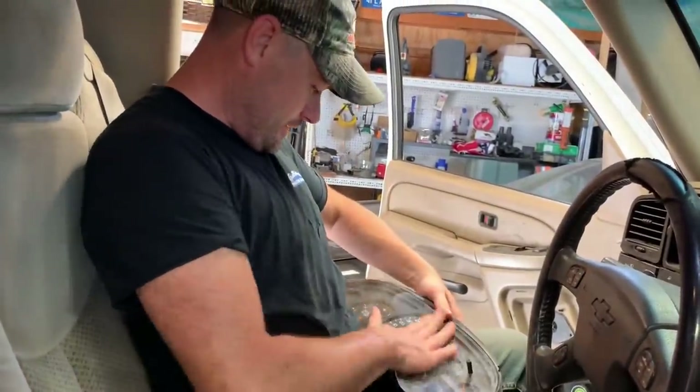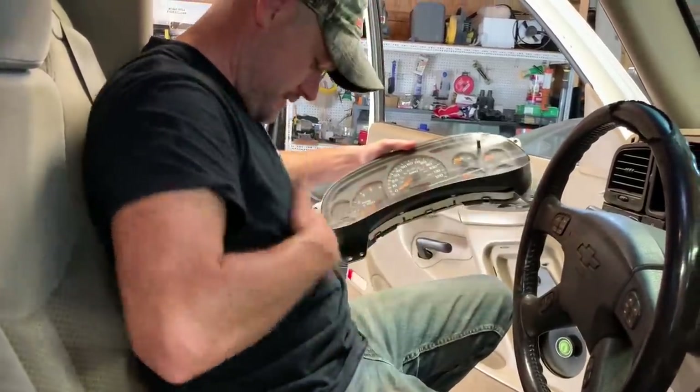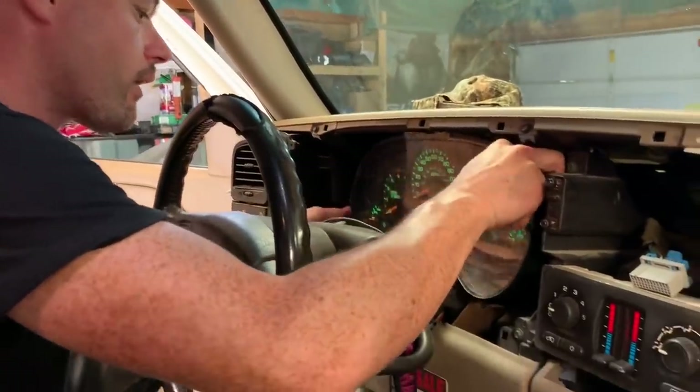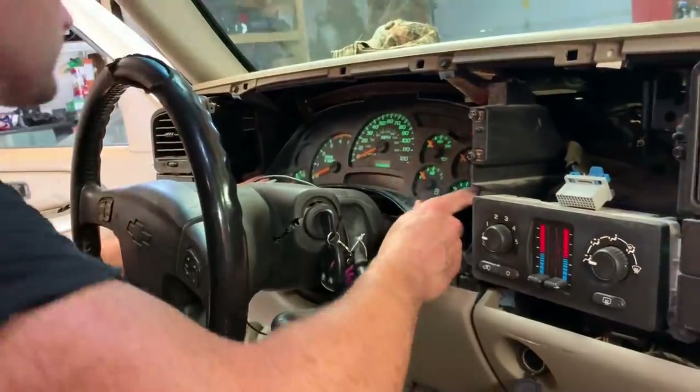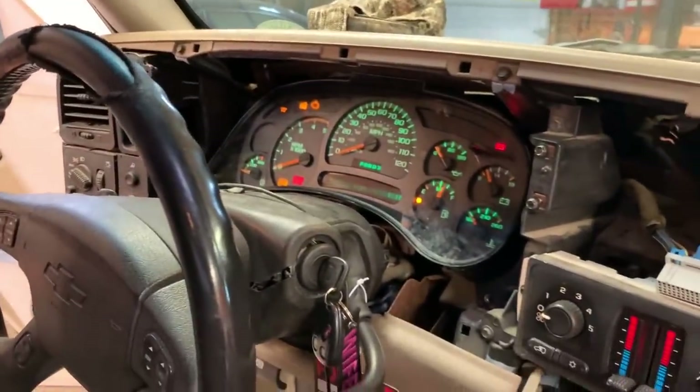The donor cluster has stuff all over it — it's been sitting outside for months. It's like some sort of grease. And it works!